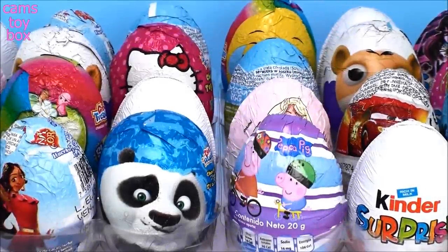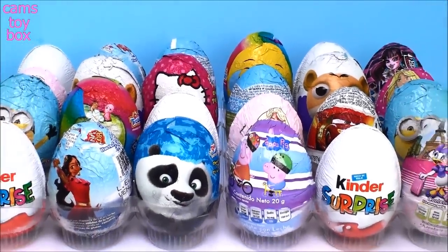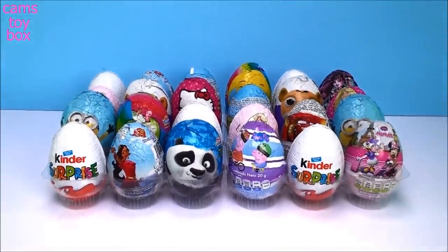Hi everyone, welcome back to Cam's Toy Box. Do you guys like chocolate egg surprises? I sure hope so because I have 24 different eggs to open today.